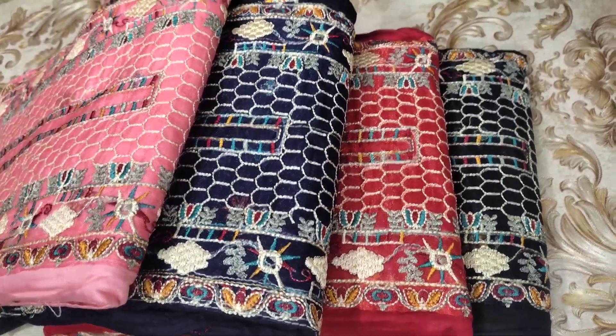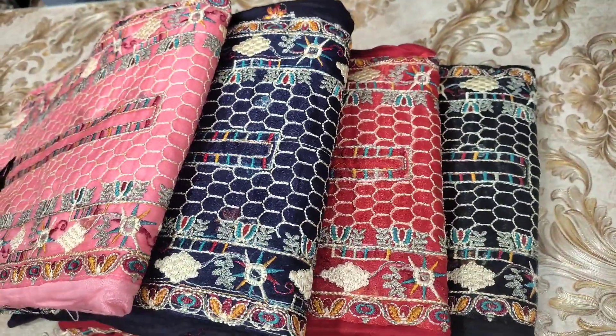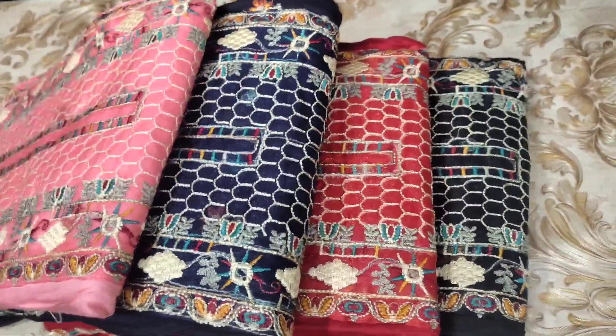Hello viewers, Assalamualaikum. Welcome to Kolkata Fashion Beach. Today we are going to see the original Pakistani dress.